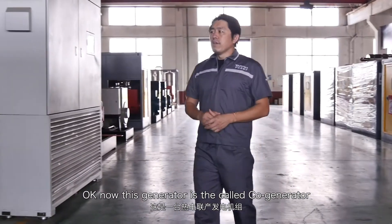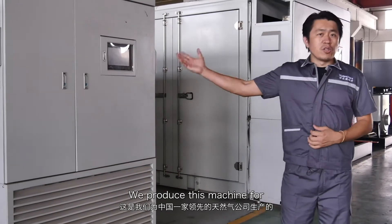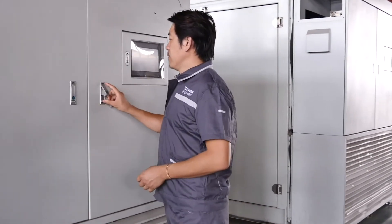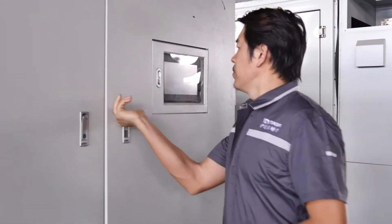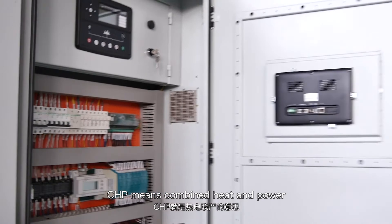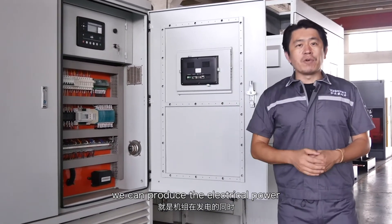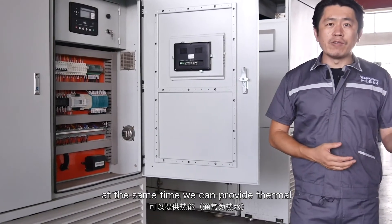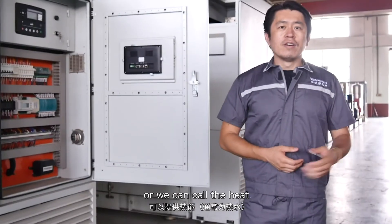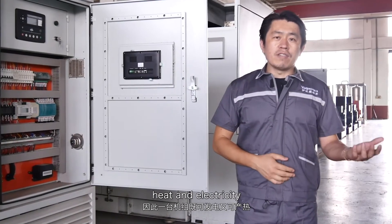This generator is called a co-generator, also a CHP generator. We produce this machine for a leading gas company in China. CHP means combined heat and power. With this generator, we can produce electrical power while simultaneously supplying thermal energy — heat. So with one generator, you get two different outputs: heat and electricity.